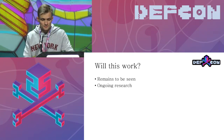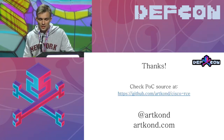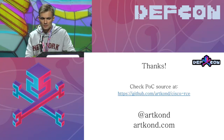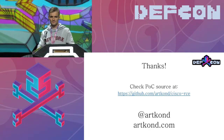Thank you so much for your time. You can check the proof of concept code on GitHub. Contributions, of course, are welcome. Thank you so much.